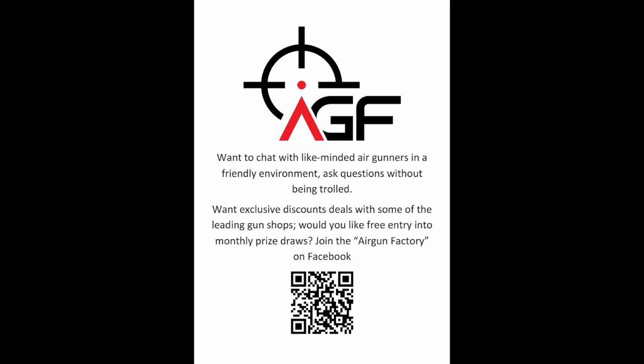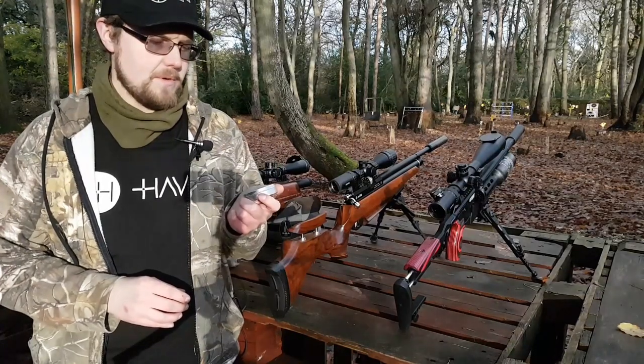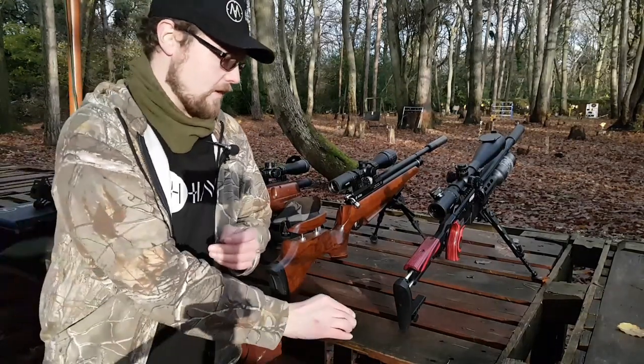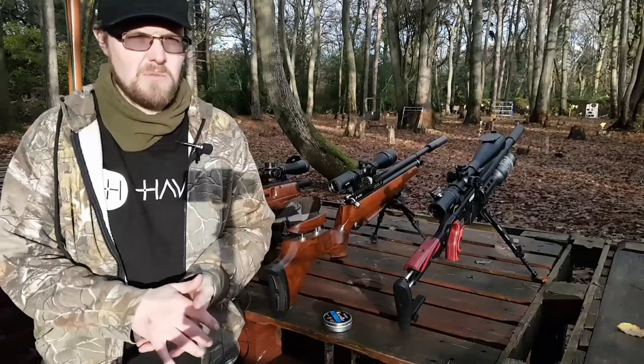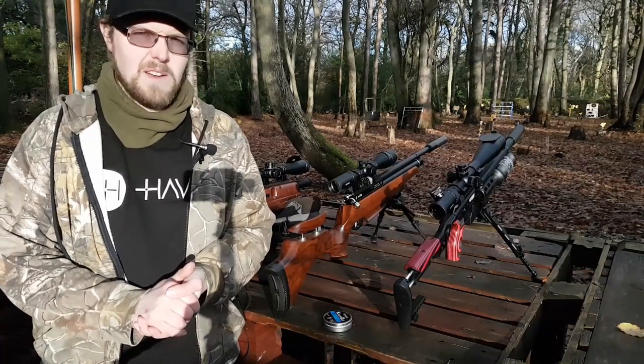Hi folks, this is Chris from CDR Guns and today we're going to be having a little play with some JSB knockout slugs. You've probably heard a few things about these - that they don't work very well in sub-12 rifles, that they don't work in choked barrels. Well, let's find out.